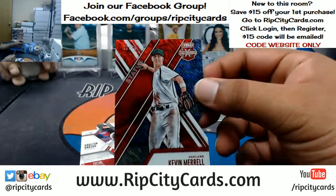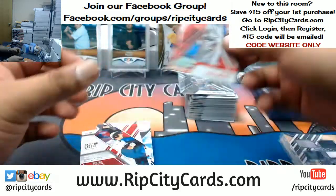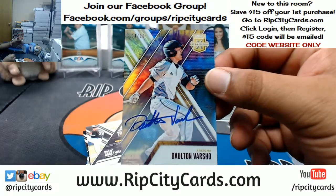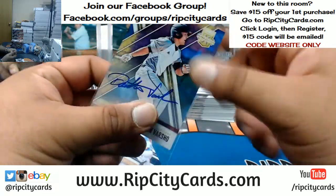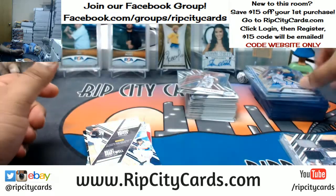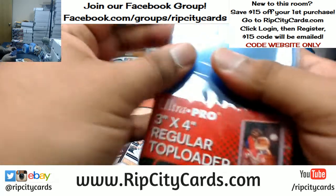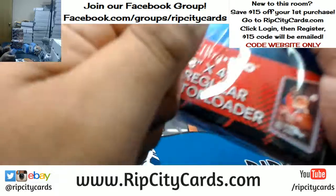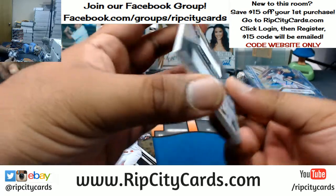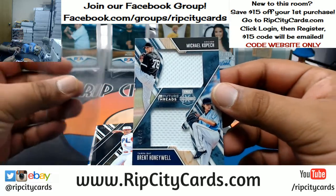Kevin Murrell die cut 1099 for the A's. Dalton Varsho 4 out of 10 for the D-backs. My backside is killing me sitting in this chair — I'm going to have to bring some pillows. We're going to have to random this dual relic to 49 — it has the White Sox and the Rays on it. We'll do that random at the end.